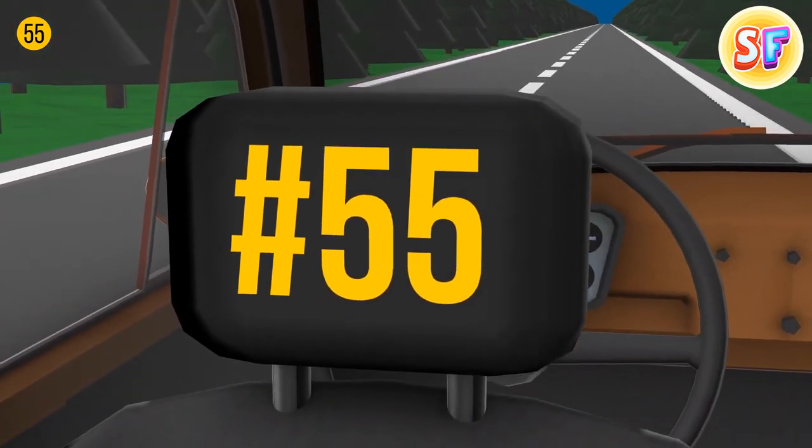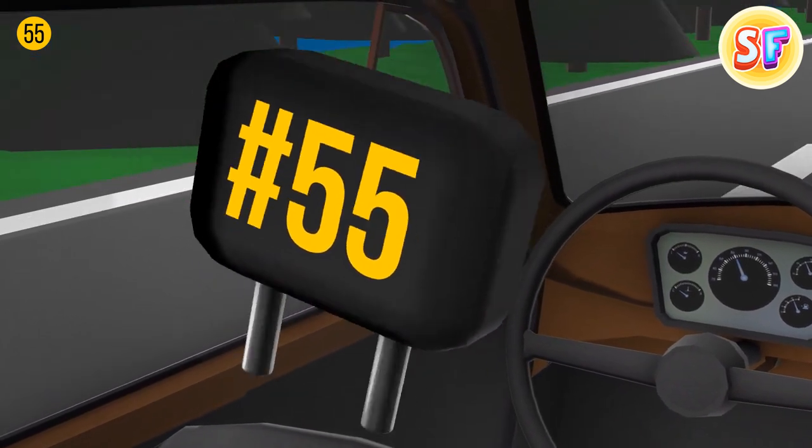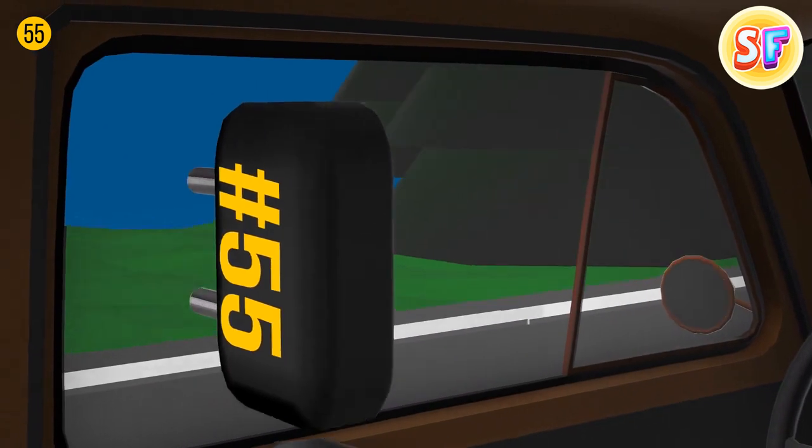Detachable headrests in cars are all about safety. If you pull it out of a seat, you'll see two pretty sturdy bars. If you ever get locked or trapped in a car, you can get out of there by smashing the window with these bars.